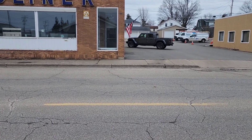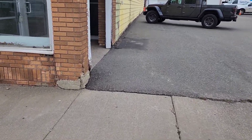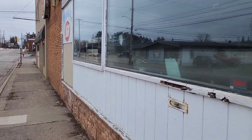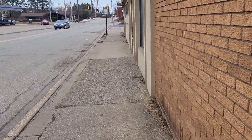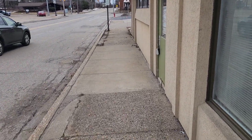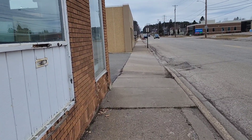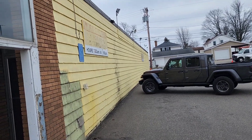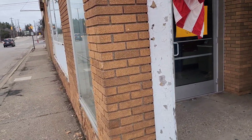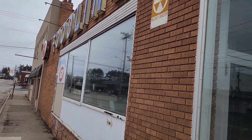Looks like they had some apartments in the back — I'm not sure if that's what they were. That's about it on this end. Not a lot to see. Let's see if we can see anything inside again.